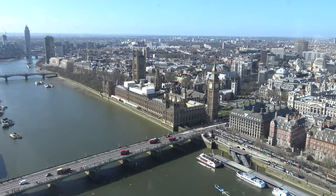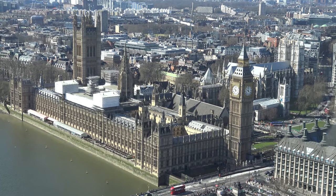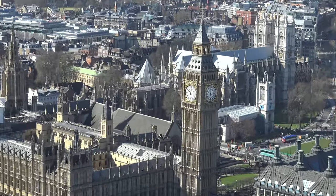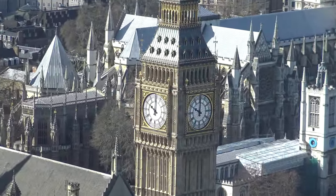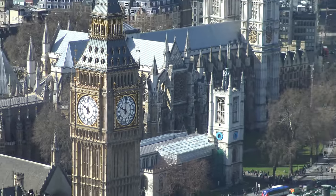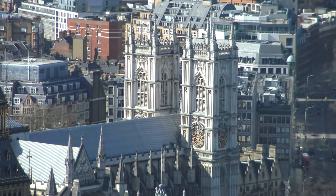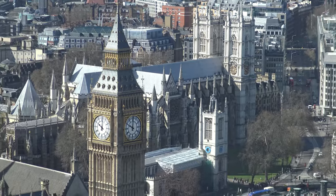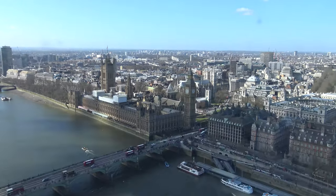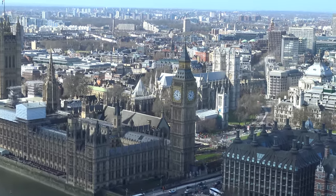Alright, so now we're starting downward. As you can probably see, it's the Big Ben — the Palace of Westminster, or Parliament House there. And then Westminster Abbey off to the right. Zoom in close on Big Ben — we have the clock tower here. And Westminster Abbey, another close-up of Westminster Abbey.